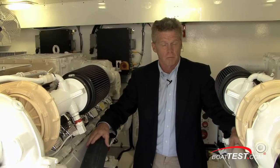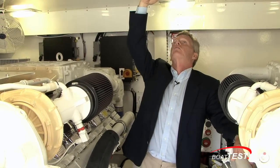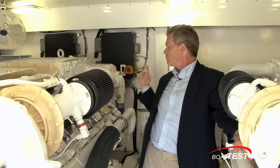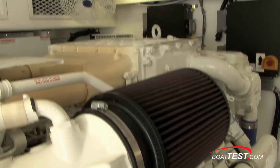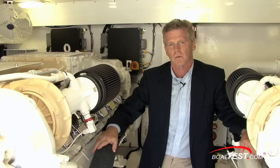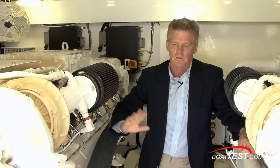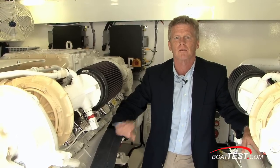Down here you can see we have a spacious main engine compartment with plenty of headroom. I'm a five-eight-and-a-half kind of guy and there's still plenty of room over my head, and I've got room to get all the way around these big 1360 man diesel engines. We're told by Buddy Davis that these engines will push this boat at 46 knots with the cruise at 35. There's top of the line components all the way through — instead of bronze fittings I'm seeing nothing but stainless steel.